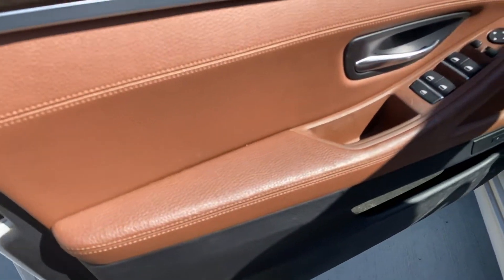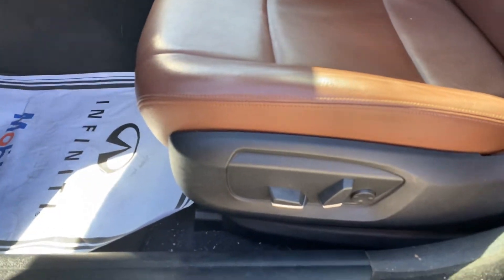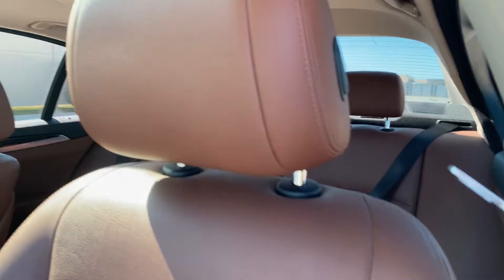It has the wood trim and leather seats, of course, and all power. The seats look good — just normal wear and tear. No rips, no tears. Looks in really good shape for a 2014.